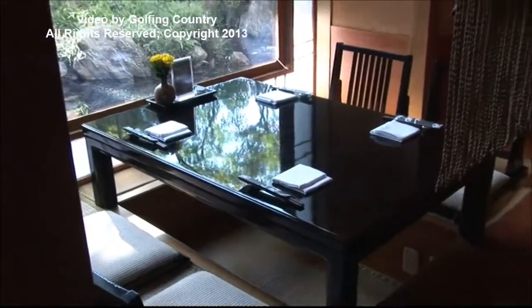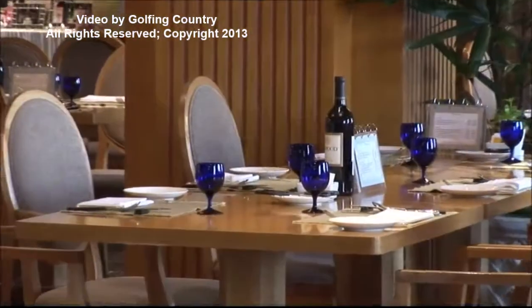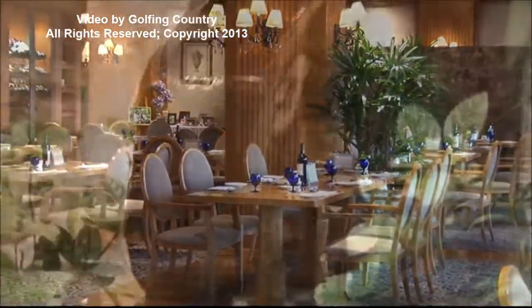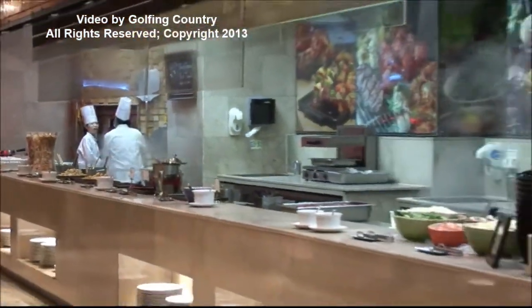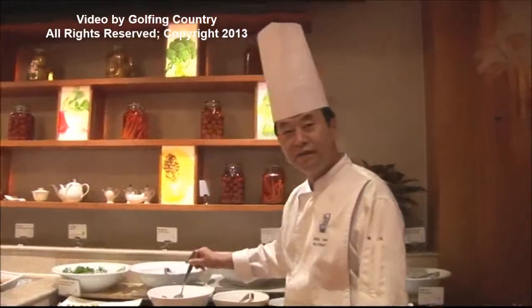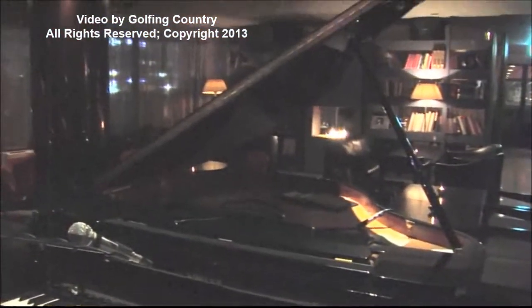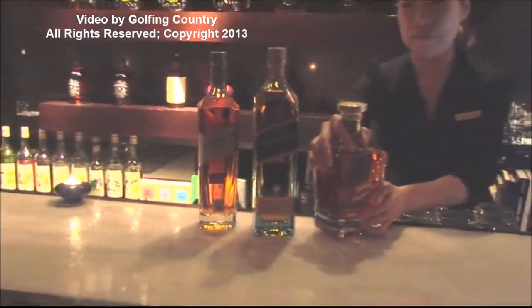The Oksan buffet is bustling with excitement, choices, and activity. In its live corner, the chef prepares premium dishes on the spot to delight your taste with Korean, Japanese, Chinese, and Western selections. Top off your day in the elegantly comfortable Ritz bar lounge with fine liquors and VIP service for you and your VIP guests.